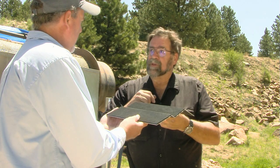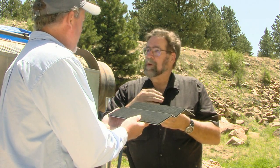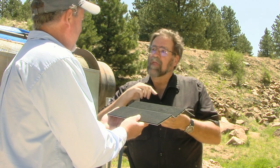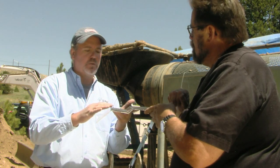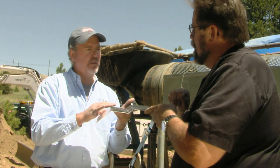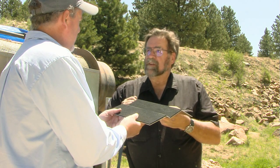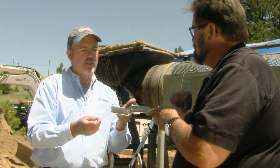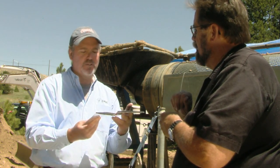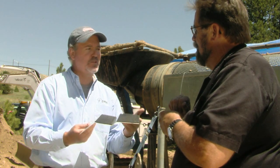Steve, have you ever operated a sluice and watched flower gold just float right out your sluice? It happens to me all the time. Well, you're going to love this, because this design forces the water to go under that vortex that breaks the surface tension that that micro-fine gold is riding on, and you can recover the gold that way. I've lost more than I can count. Now, I understand you recently secured the patent on this idea. Yes, there is a patent pending filed on it, and we're just waiting for the patent office to do their part.